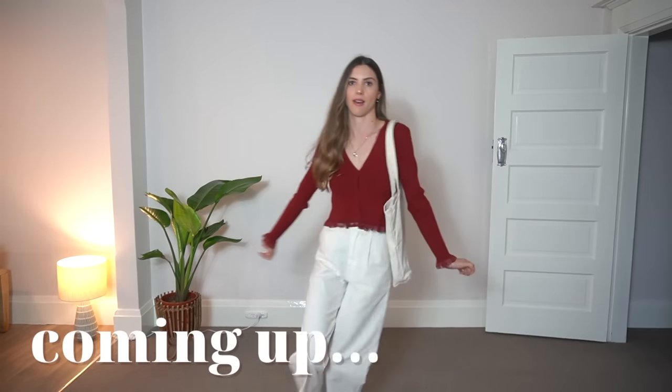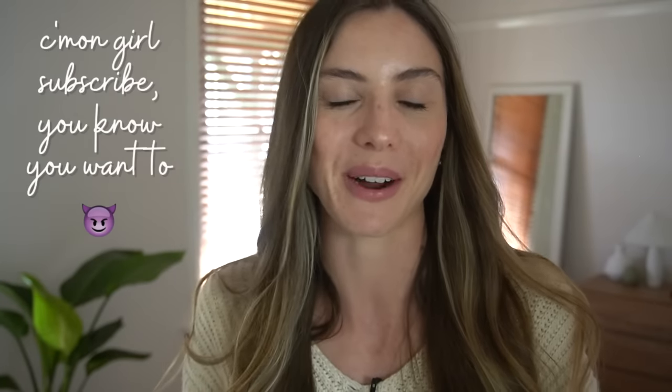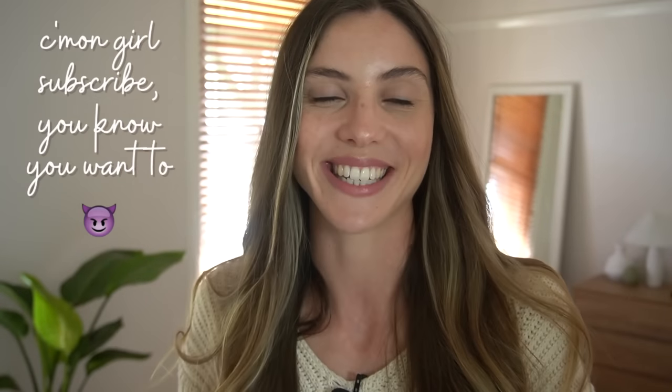Everything I'm wearing in today's video will be linked in the description below, otherwise I will provide links of very close alternatives, and of course I will do my best to share ethical and sustainable alternatives. And if you are new here and you enjoy today's video, do consider subscribing — it would be great to have you here in this community.